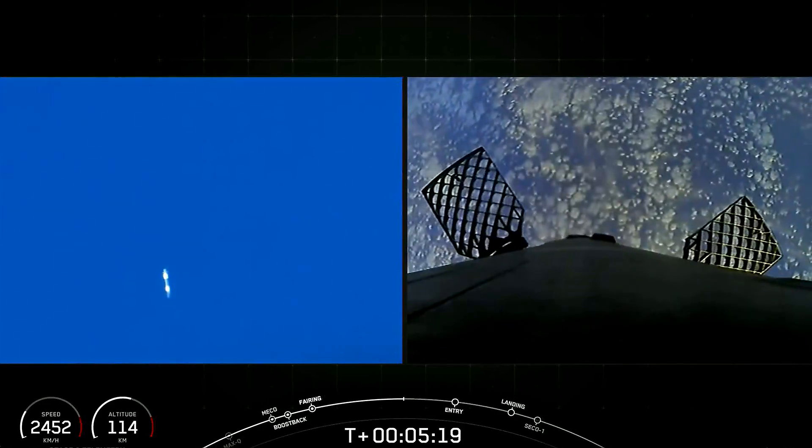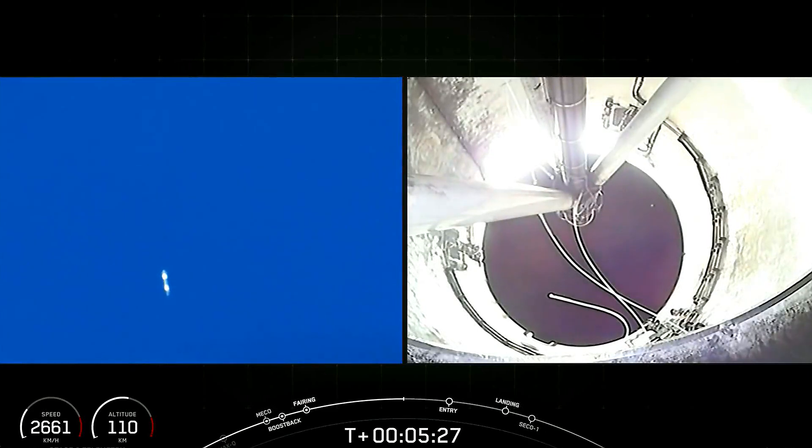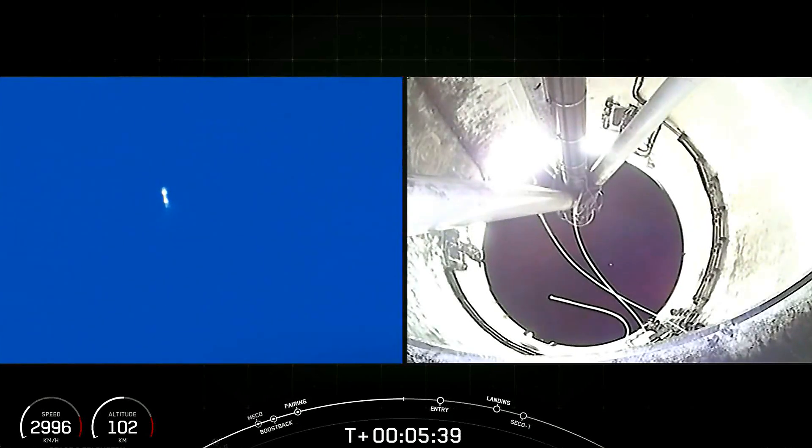Great shots of planet Earth. The camera on the right-hand side of your screen is actually looking up through the interstage — that carbon fiber interstage where the second stage was previously. On the left-hand side of your screen, we've got a ground tracking shot of the first stage making its way back towards Landing Zone 1, not too far from the launch site at Kennedy Space Center.